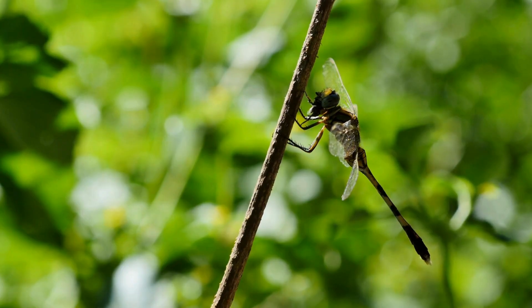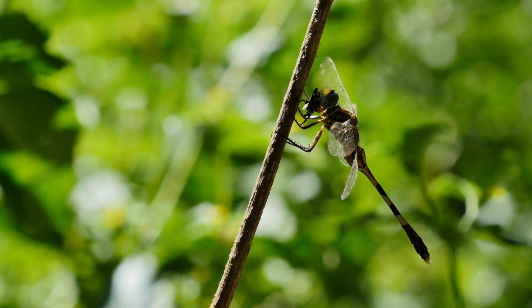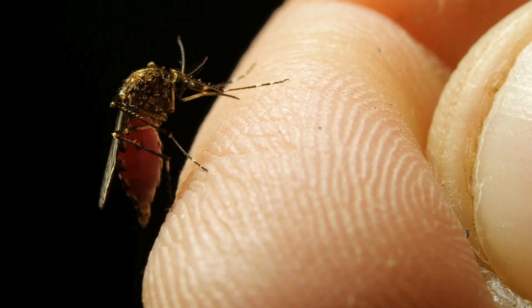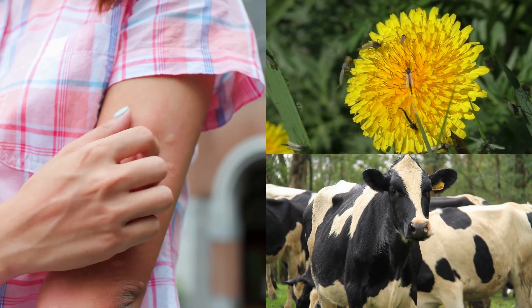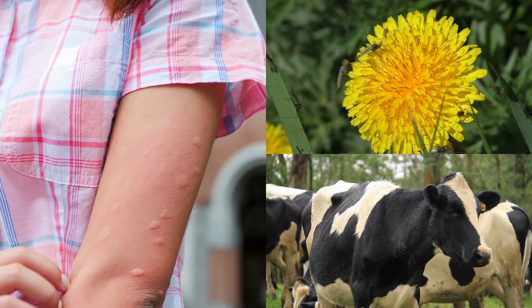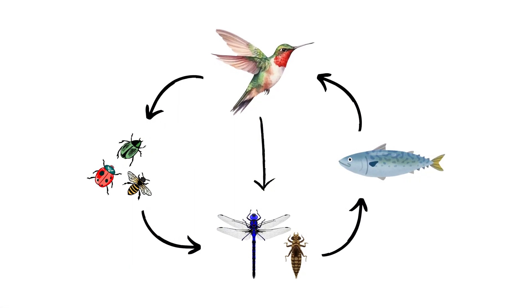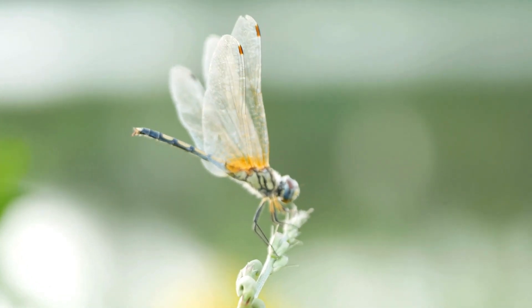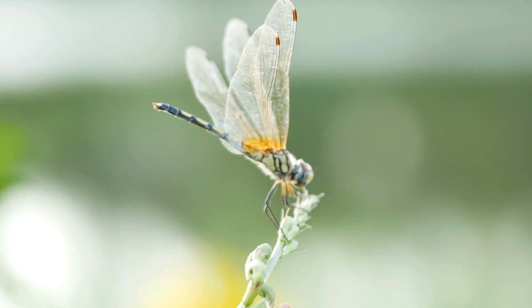The diet of dragonflies plays a crucial role in nature. By controlling pests like mosquitoes, they prevent outbreaks of diseases that can harm plants, animals, and humans. They are also a vital link in the food chain, serving as prey for birds and other animals. Their presence and health directly influence the well-being of entire ecosystems.